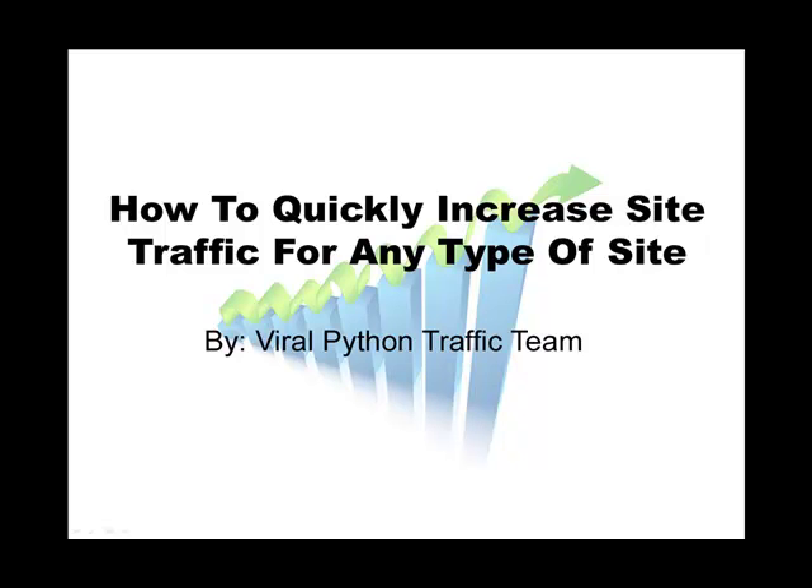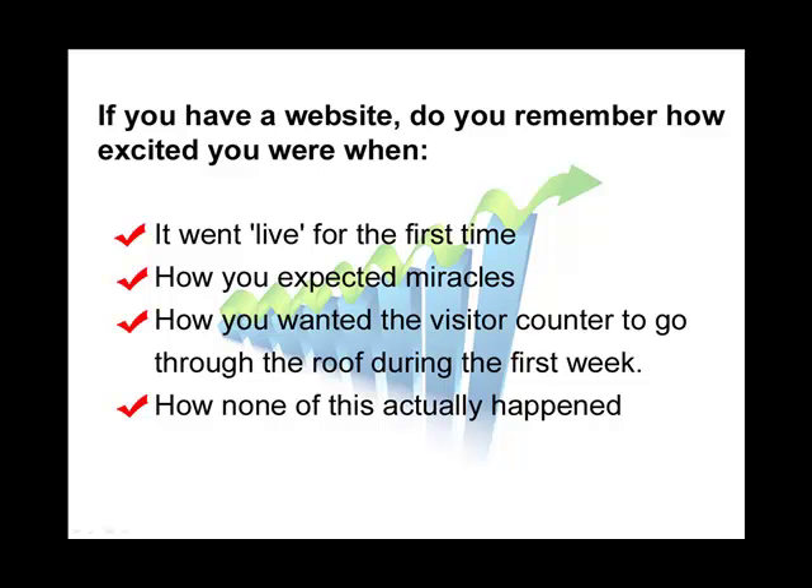How to quickly increase site traffic for any type of website, brought to you by the Viral Traffic Python team. If you've ever launched a website, you'll likely remember how excited you were when you went live for the very first time. You'll probably also remember how you expected miracles, how you wanted the visitor count to go through the roof during that first week — and I bet you'll also remember how none of this actually happened.